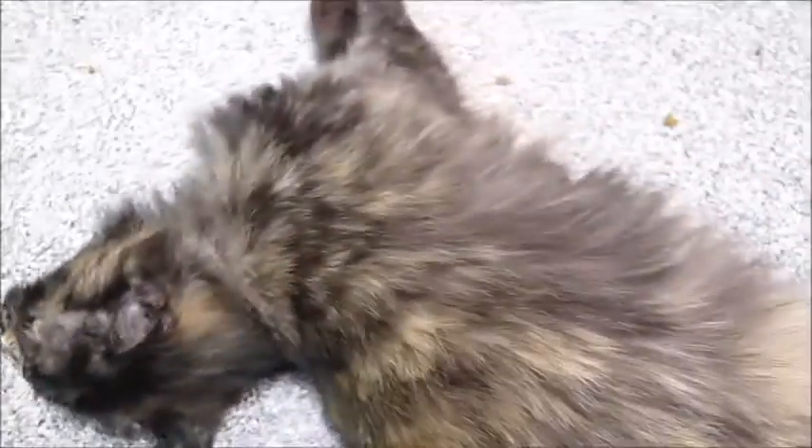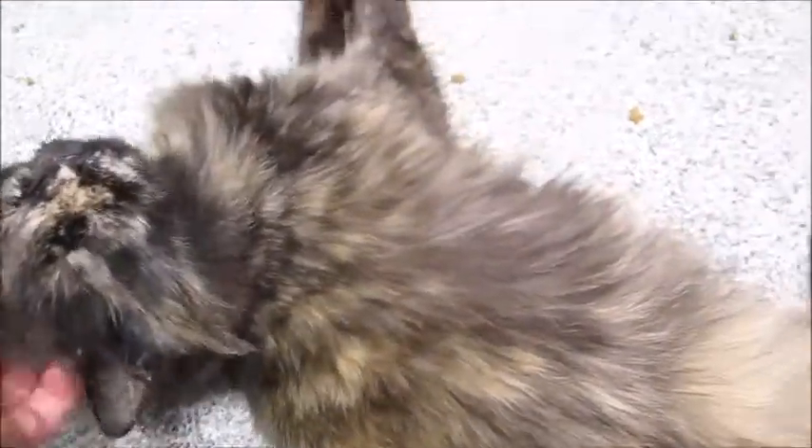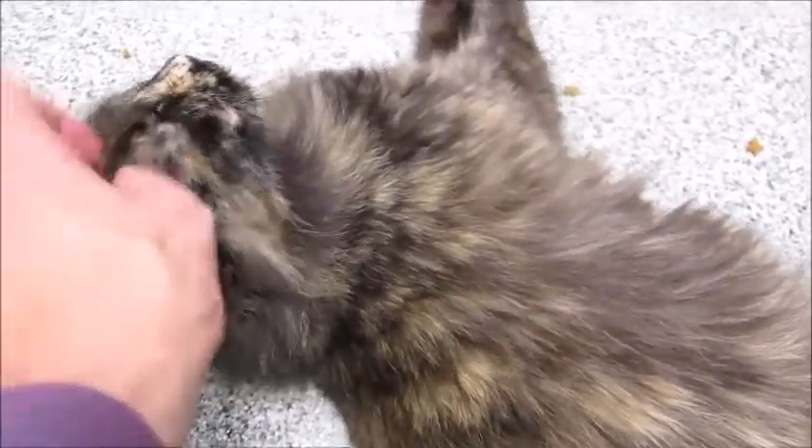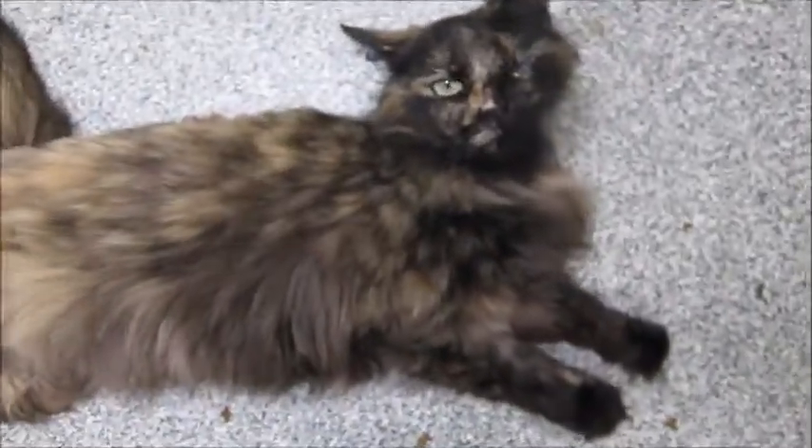Hello Toffee Faye! We have three mothers in here with kittens, so it's a little busy. They're just kind of out in the room getting a little bit of exercise. I'm going to step over here because I'm at kind of the wrong angle. Hi Toffee Faye, hello beautiful!